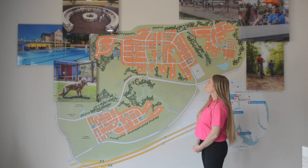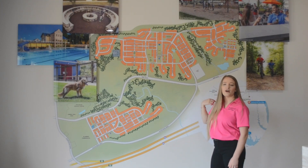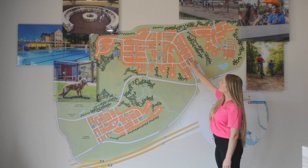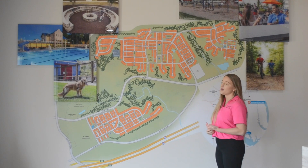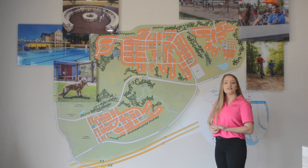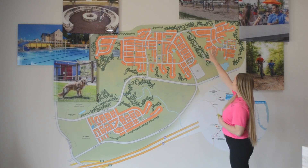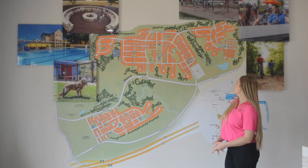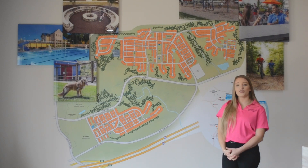So what is to come at Embrey Mill? This section right here is where we are currently working on — the roads were just paved, so lots will be available there soon. It's mostly single family homes, however this section will look a little different because this is where our live/work commercial apartments are going to be — town homes with a commercial space on the main floor and living spaces on the second and third floors. This section will be our last phase of Embrey Mill, again with more single family homes.